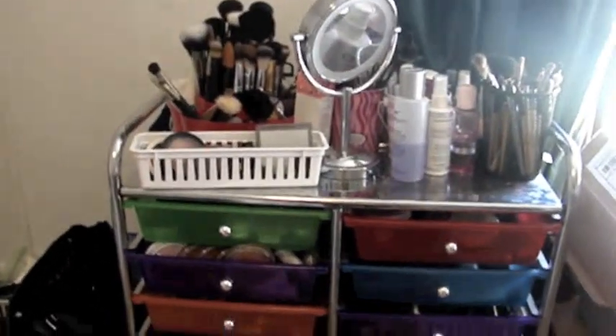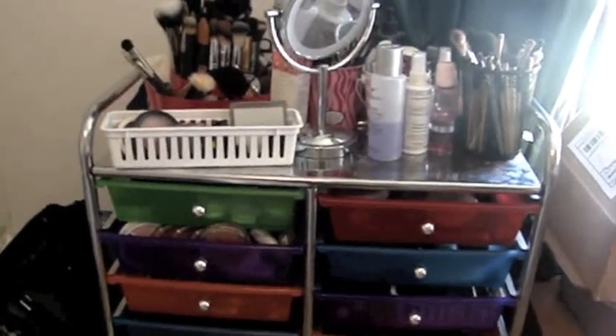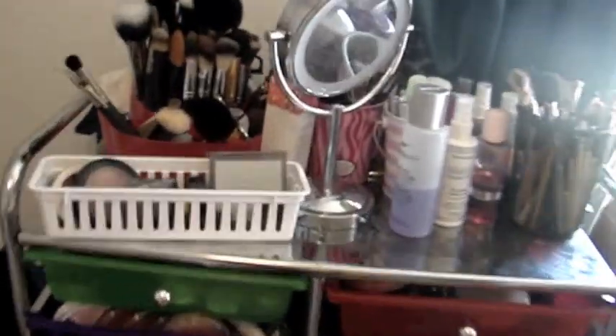I'm going to go ahead and get started with the makeup collection. Hey guys, so this is a complete overview of my collection. I got this storage from Amazon for about 80 bucks — I'll put a link in the description box for you guys. Right here is just my everyday makeup, these are my face brushes, and this is just miscellaneous stuff around here.